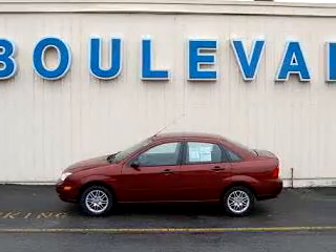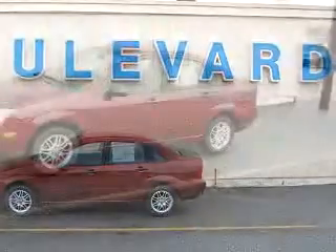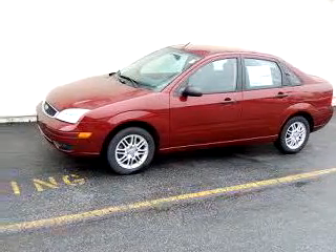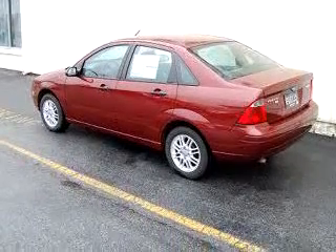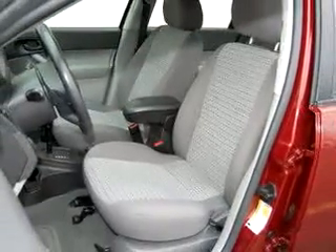Imagine driving this dark red '07 Ford Focus SE, equipped with a four-cylinder engine and an automatic transmission with only 21,894 miles. Enjoy an exceptional 34 miles to the gallon on this great car, with features like a leather-wrapped steering wheel, keyless entry, driver-side airbag, and tilt steering wheel, cruise control.